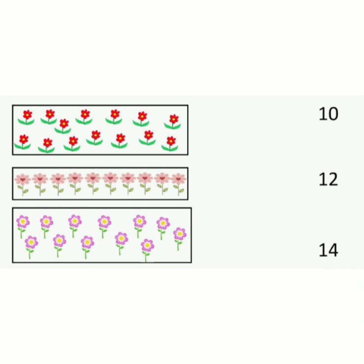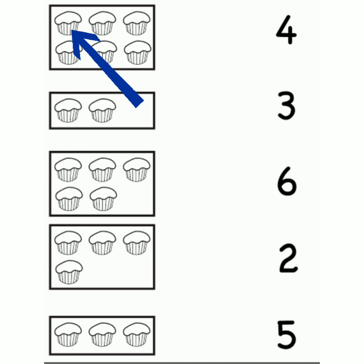Count the other flowers and match in the same way. Now here you can see some muffins, some cakes. So let us count the cakes in the first box. 1, 2, 3, 4, 5, 6. Now read the numbers on the other side: 4, 3, 6. So match the 6 cupcakes to number 6.